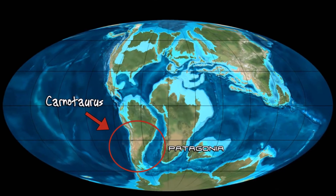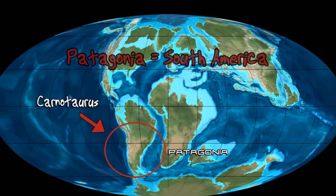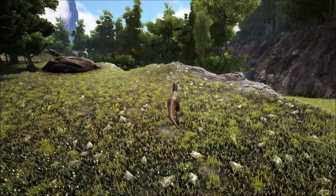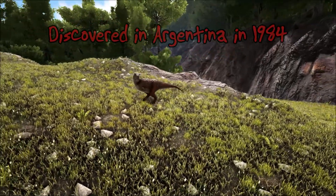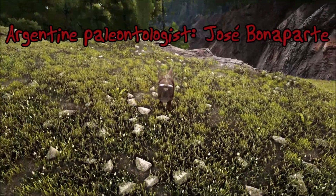Carnotaurus lived in an area known as Patagonia which we now know as South America. Only one complete fossil has ever been found and it was discovered in Argentina in 1984 by the Argentine paleontologist Jose Bonaparte.